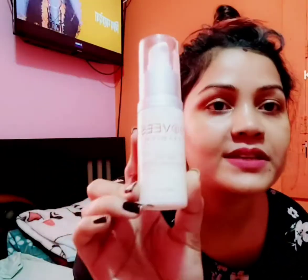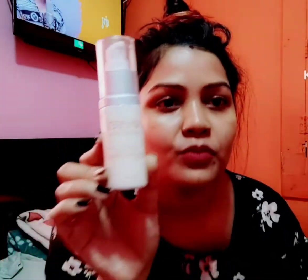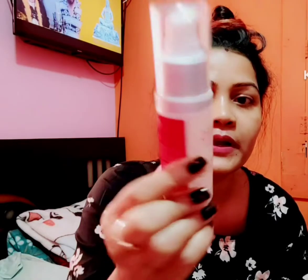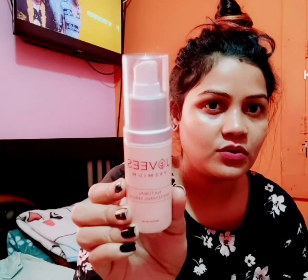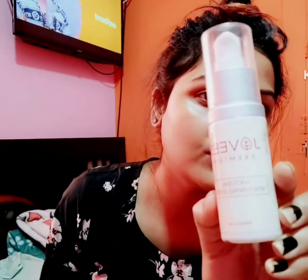The third step is the serum. I use this too — we need to use different brands. I use this Jobies Premium serum, this is 50ml, so it lasts longer.